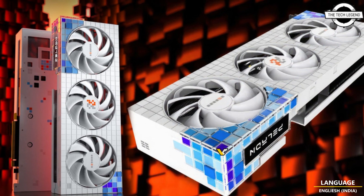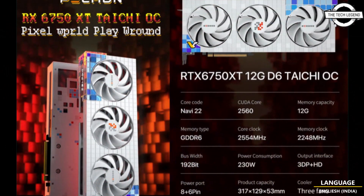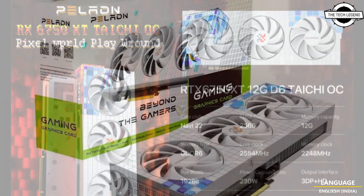Hello friends, welcome to the TechLizzen channel. Today I will talk about Palant Redon and Geforce Tiachi GPU series with Pixel Cooler design.